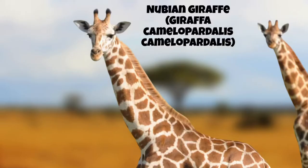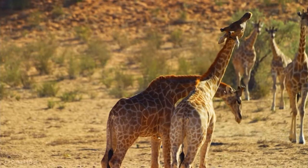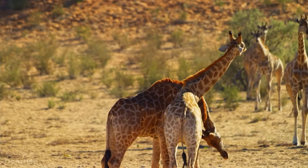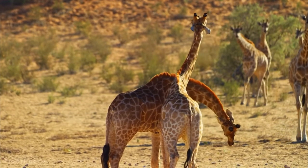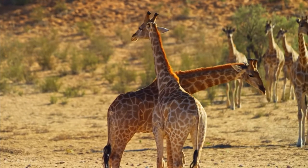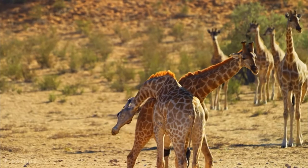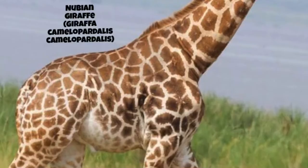The Nubian Giraffe occurs in different numbers throughout places like Western Ethiopia, Eastern South Sudan, Kenya, and Uganda, with an estimated population of around 3,000 individuals. Although not fully concrete due to unknown populations in Ethiopia and South Sudan, based on the rate of decline, the Nubian Giraffe has declined 95% over the past centuries. The Nubian Giraffe has large rectangular chestnut-brown patches bordered by creamy white, unlike the Kordofan Giraffe which has no markings on their lower legs.